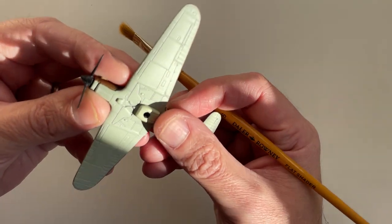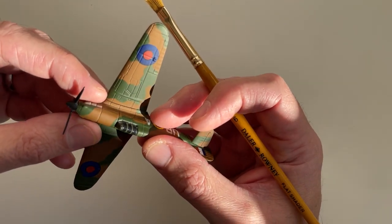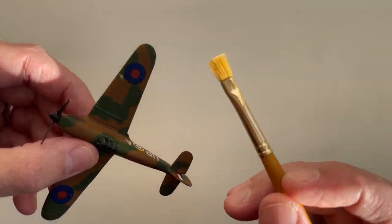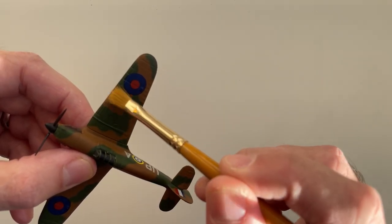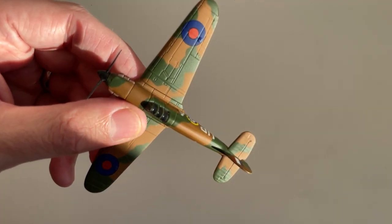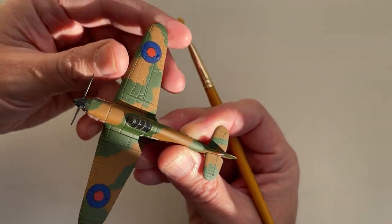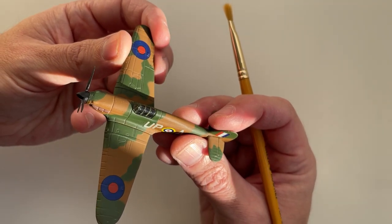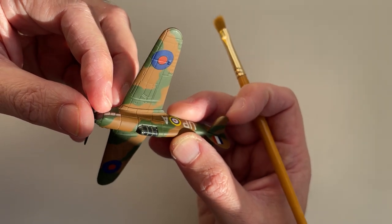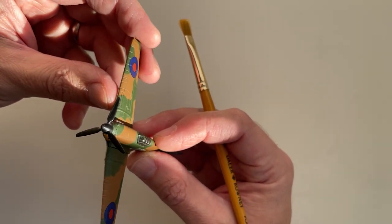It was designed as a monoplane replacement for the biplane Hawker Fury fighter plane. They made about 14,500 of these planes, which was less than the 20,000 or so Spitfires that were made.